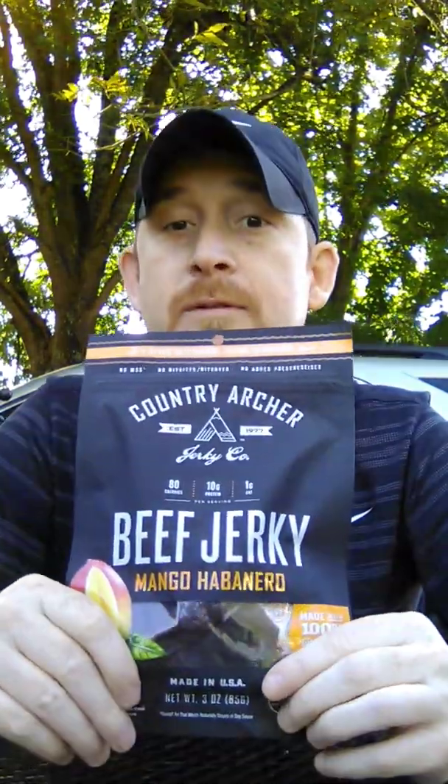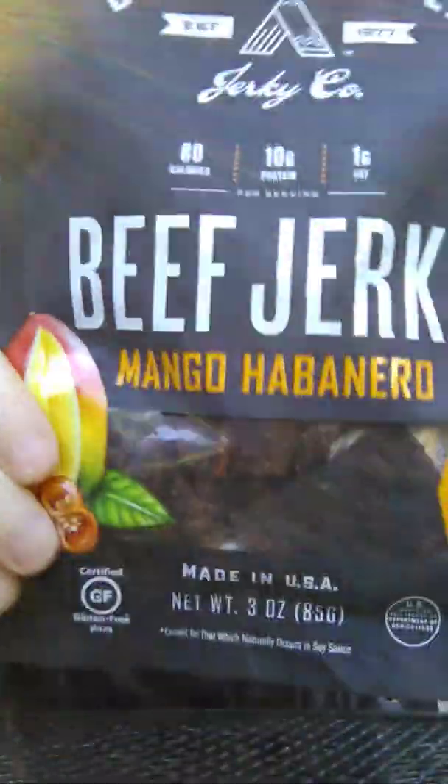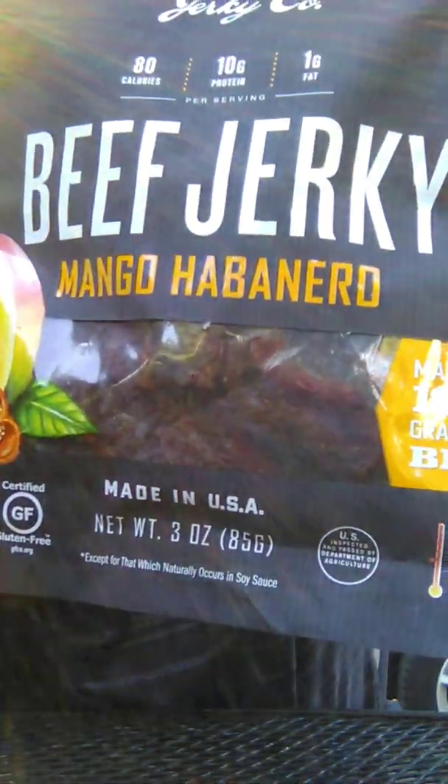It looks like a pretty good jerky here. I'll show it to y'all in a minute. Looks good. The ingredients are grass-fed beef — which is good, that's what we got here on the farm.